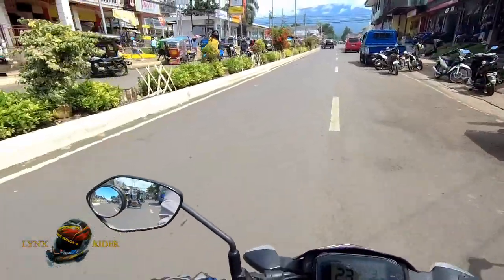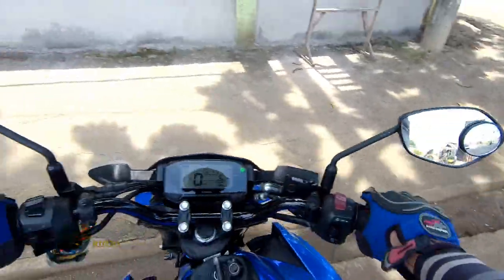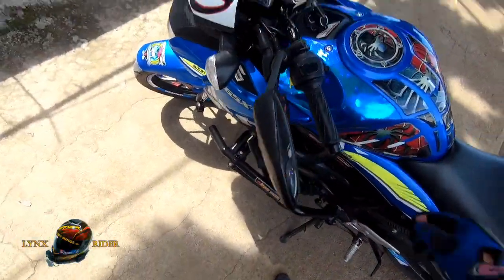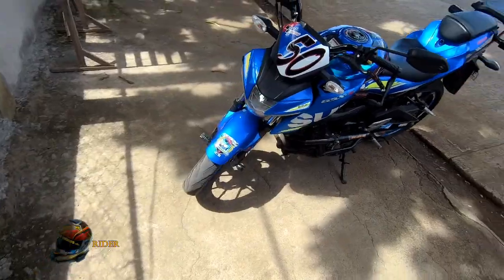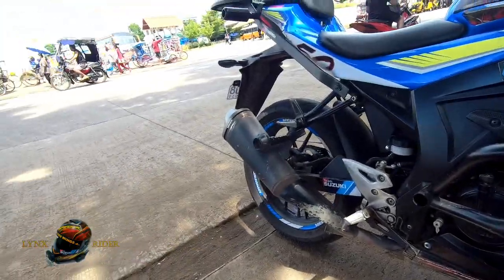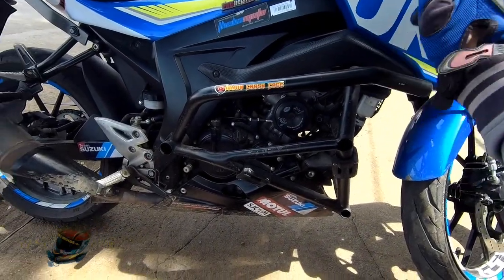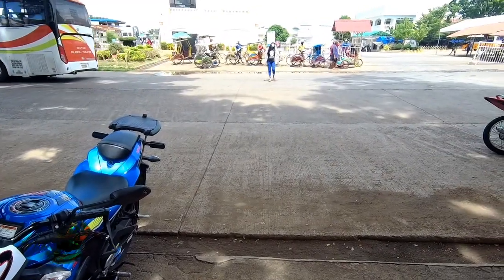Hanap lang tayo ng pwedeng mapagtambayan. Tanong po — ano po ba yung DCC na pinagsasabi mo, kared? Ito po yun — itong crash guard na yan. Ito pa yung DCC mga kared — ito.